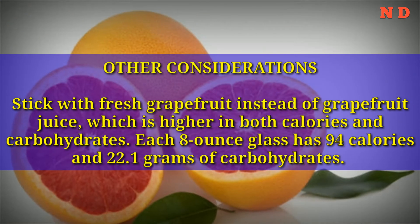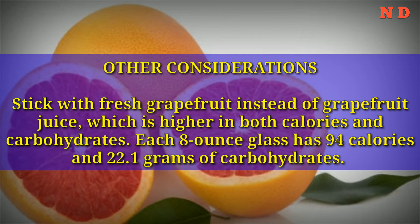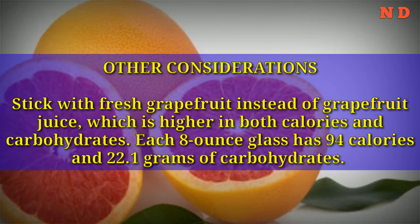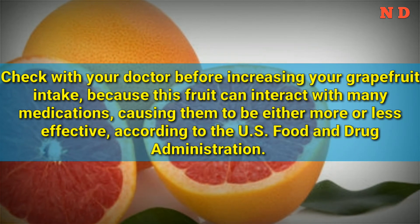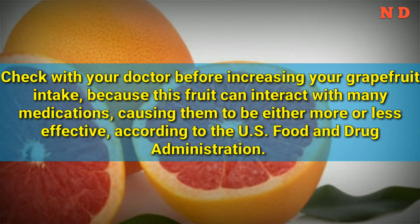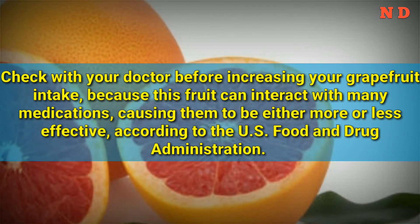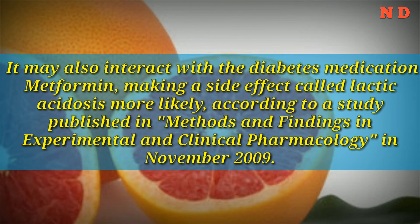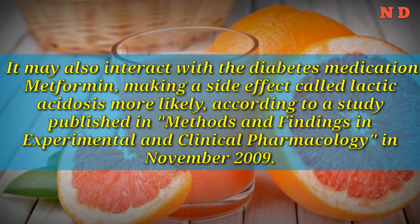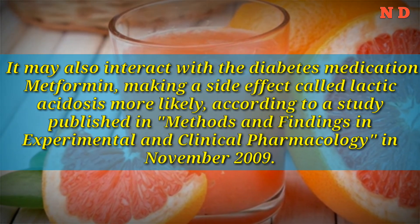Other Considerations: Stick with fresh grapefruit instead of grapefruit juice, which is higher in both calories and carbohydrates. Each 8-ounce glass has 94 calories and 22.1 grams of carbohydrates. Check with your doctor before increasing your grapefruit intake, because this fruit can interact with many medications, causing them to be either more or less effective, according to the U.S. Food and Drug Administration. It may also interact with the diabetes medication metformin, making a side effect called lactic acidosis more likely, according to a study published in Methods and Findings in Experimental and Clinical Pharmacology in November 2009.